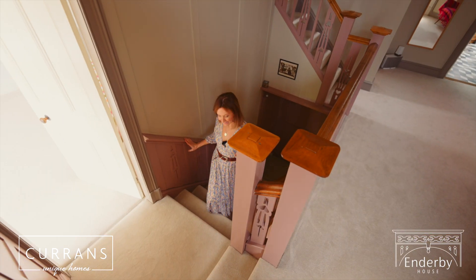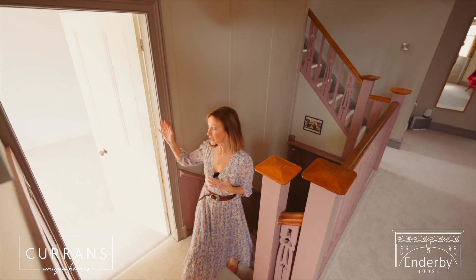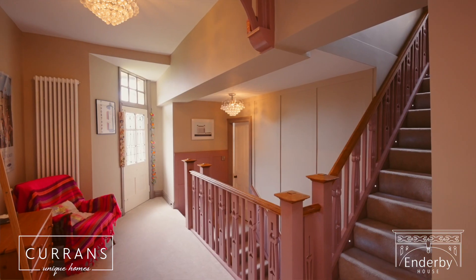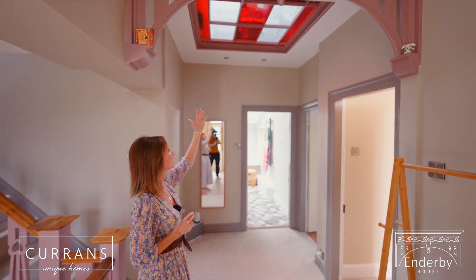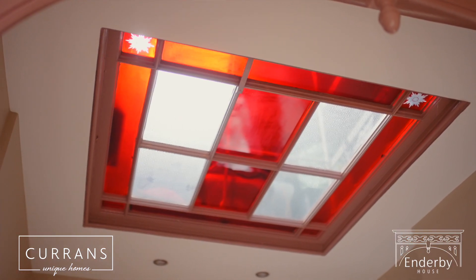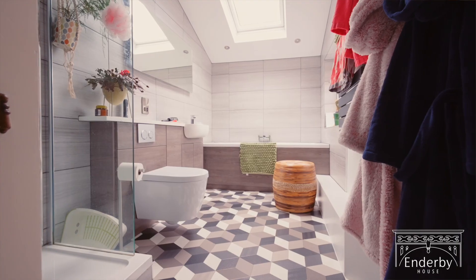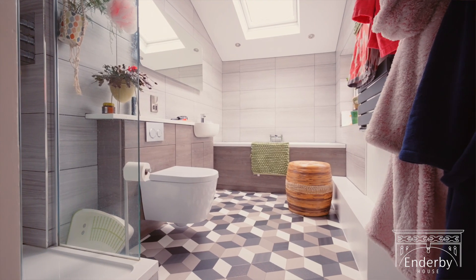Coming back into the house and up the stairs, we've got a large bedroom to my right which is a spacious double with lots of light. There's an amazing landing space here and I have to mention this glass skylight — absolutely beautiful feature. To my right is a large double bedroom with some additional storage.